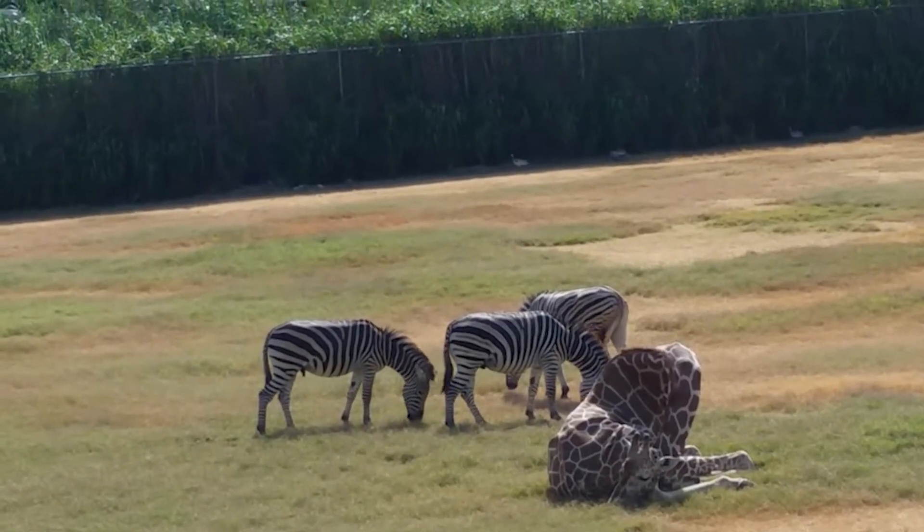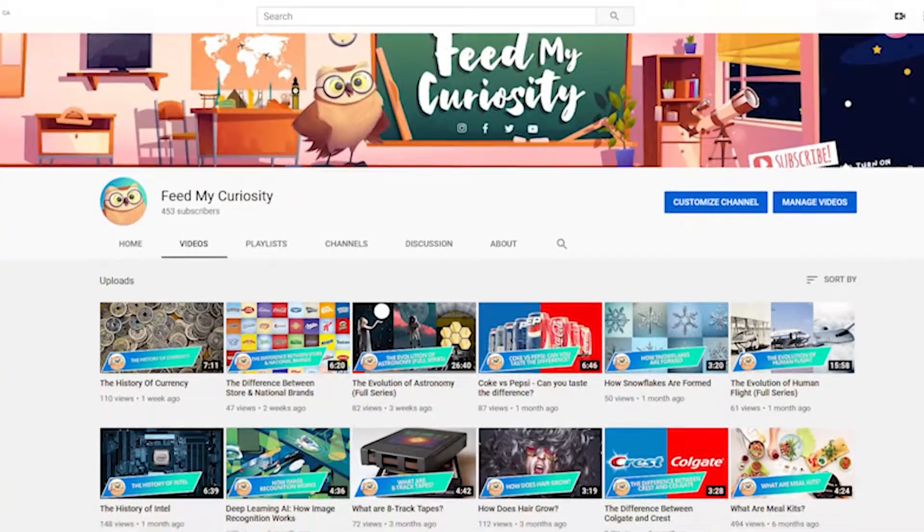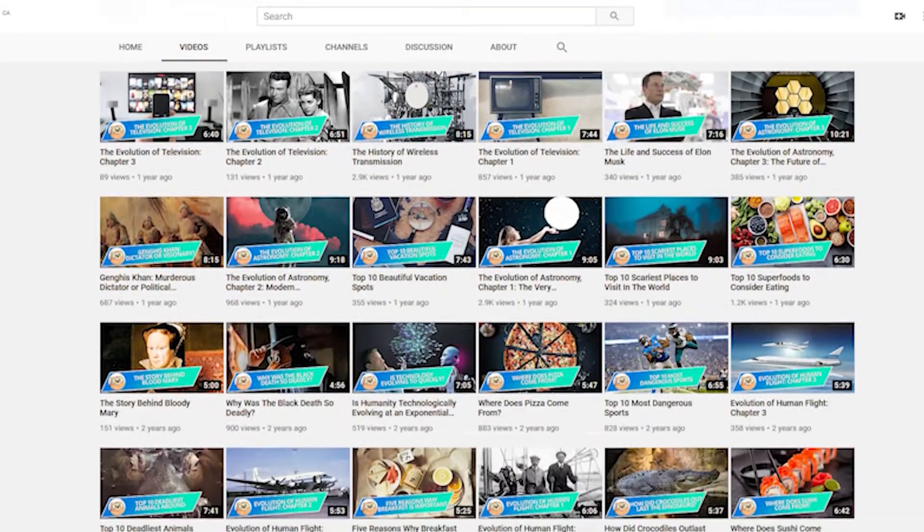Today on Feed My Curiosity, we will look at some of the unusual ways in which different animals sleep. Subscribe to our channel if you like learning about science, technology, history, and other fascinating subjects.